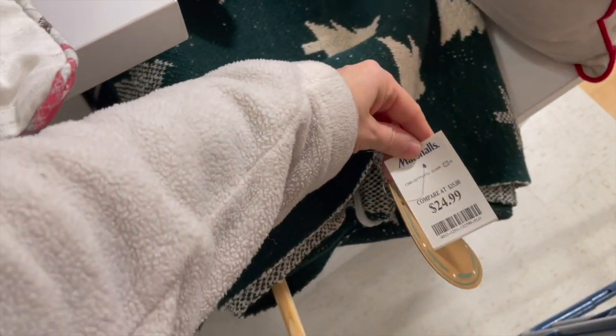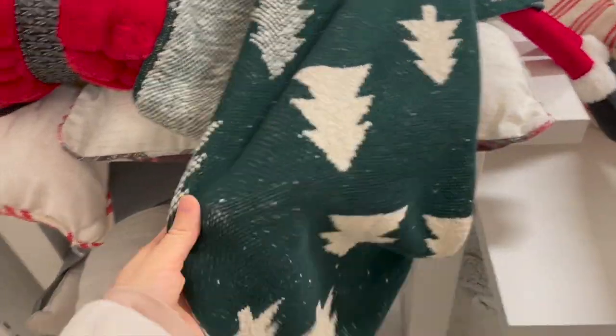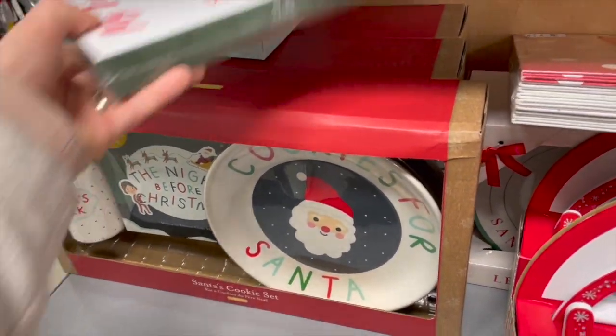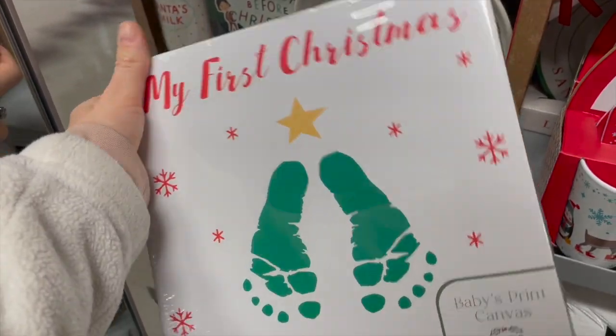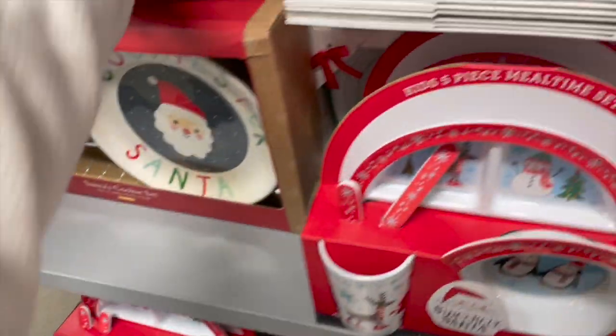I also really liked this neutral green throw — I would love to use that all winter long. And here of course is some more Christmas sets — milk for Santa, a plate, and this one actually had a book that went with it, which I thought was so cute: 'The Night Before Christmas.'